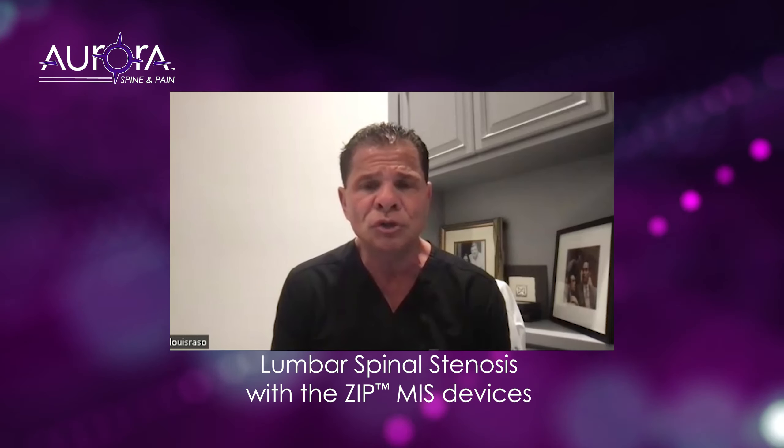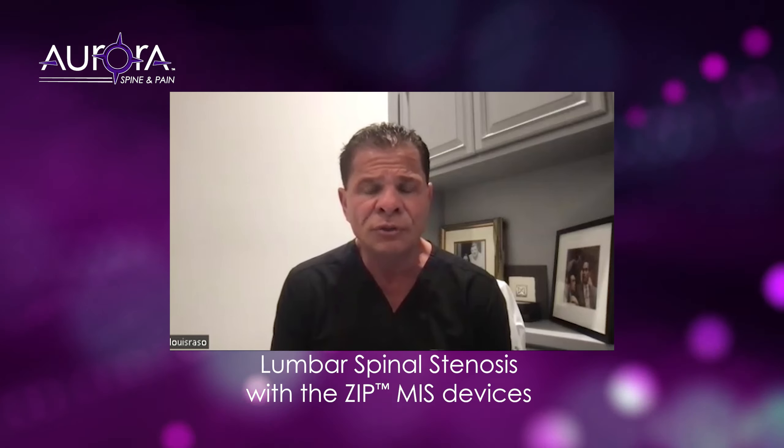This clearance will really make it easier for us to approach the insurance companies for authorization, knowing that we have that in our back pocket.